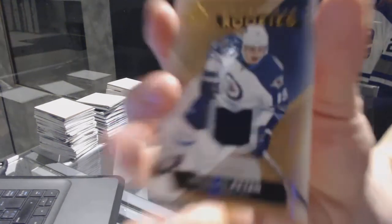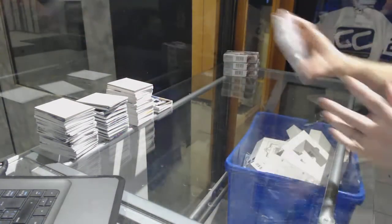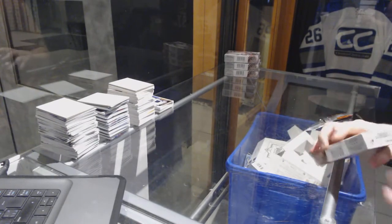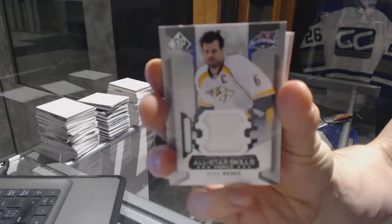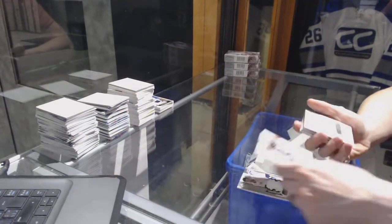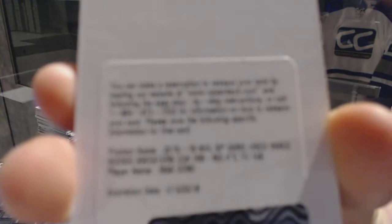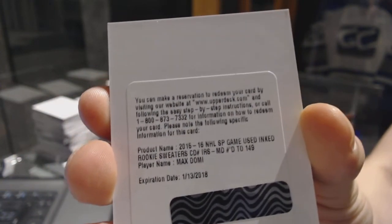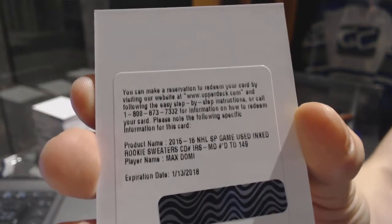We've got a rookie jersey numbered to 399 for the Winnipeg Jets, Nick Pitlick. All-Star Skills jersey for the Nashville Predators, Shea Weber. Base jersey for the Pittsburgh Penguins, Marc-Andre Fleury. We've got a Redemption for an Inked Rookie Sweaters numbered out of 149 for the Arizona Coyotes, Max Domi.